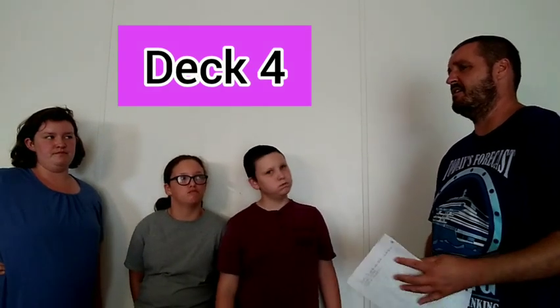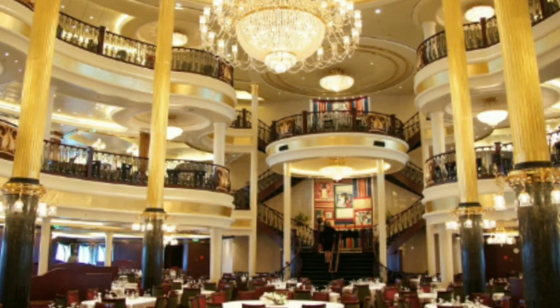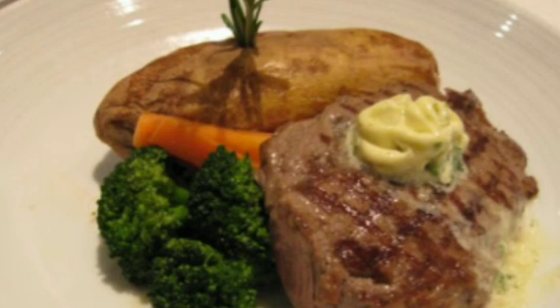Deck 4 had quite a bit as well. Part of the Royal Theater was on deck 4. The dining room also spanned a couple of different floors and was partly on deck 4. We did the main dining most of the time in the evening. The food and service were very good in the main dining room — that's typically why we do the main dining. We've never seen a need to do the upcharge specialty restaurants, though in the future we may try them.